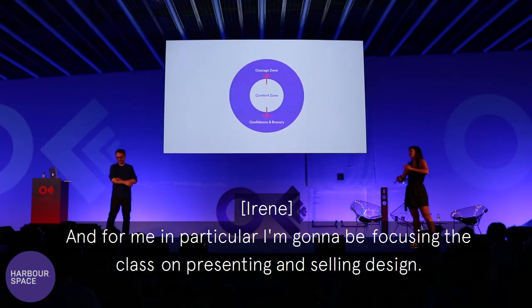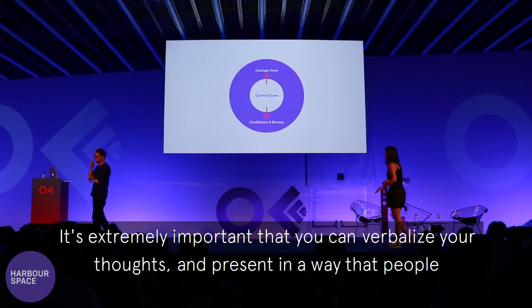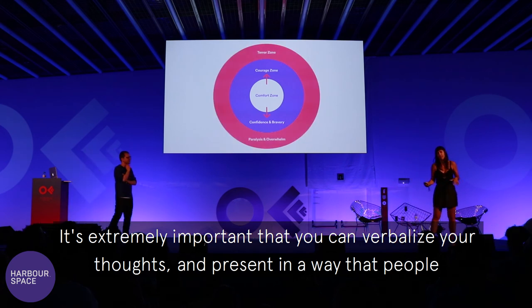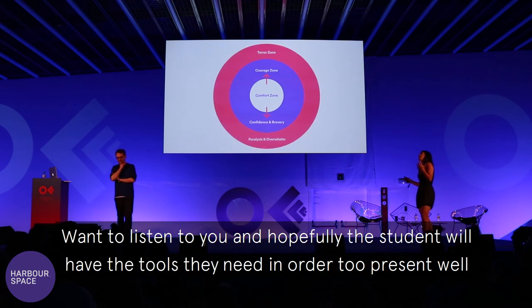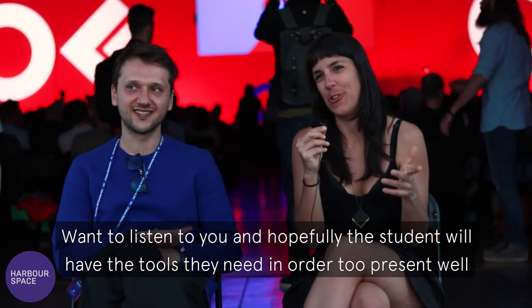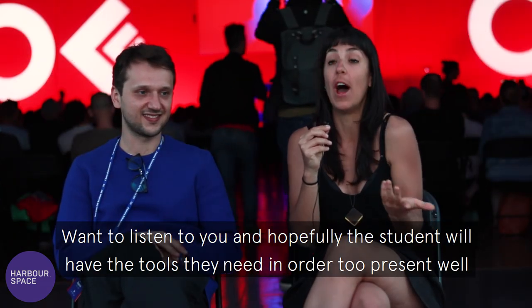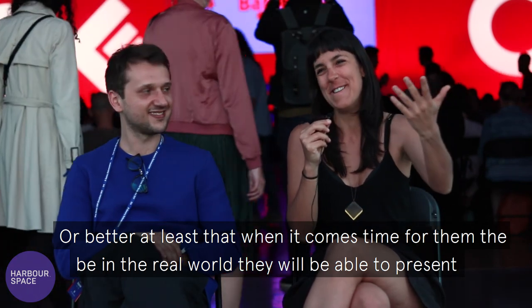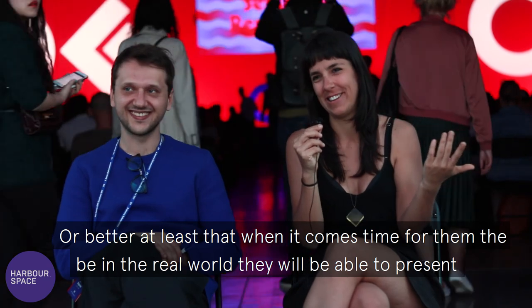For me in particular, I'm going to be focusing the class on presenting and selling design. It's extremely important that you can verbalize your thoughts and present in a way that people want to listen to you. Hopefully the students will have the tools they need to present well — or better, at least — so that when it comes time for them to be in the real world, they'll be able to present as comfortably as Anton and I present now.